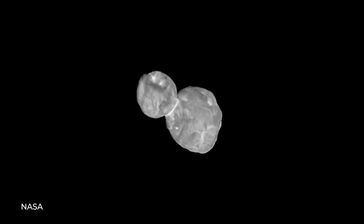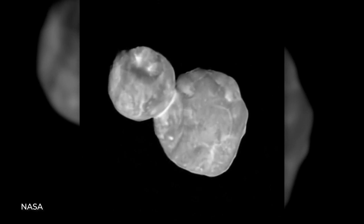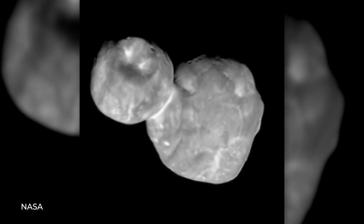It doesn't consist of two exact balls, as was initially assumed, but it's even crazier. This was difficult to determine because Ultima Thule rotates very specifically and like a propeller, so it always shows the same side.